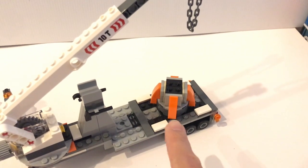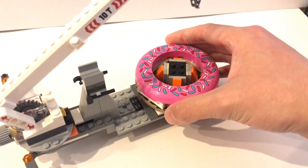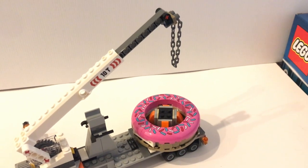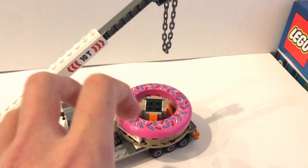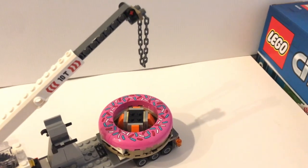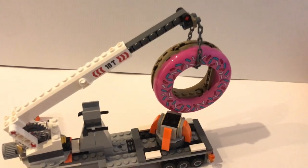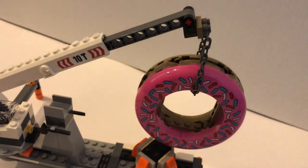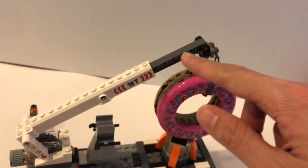You might ask, what is this part for? This is actually for the donut — you can put the donut here. Because it's a donut shop opening, this truck is transporting the donut piece for the top of the shop, and then you use the crane to put the donut up on top of the shop. Here is how you keep the donut on the crane using the chain piece. The arm can also be extended just by pulling it out.